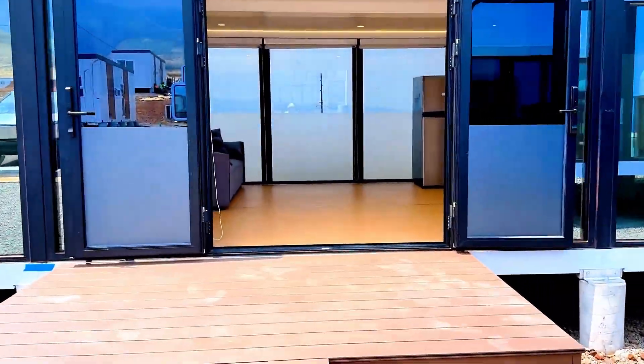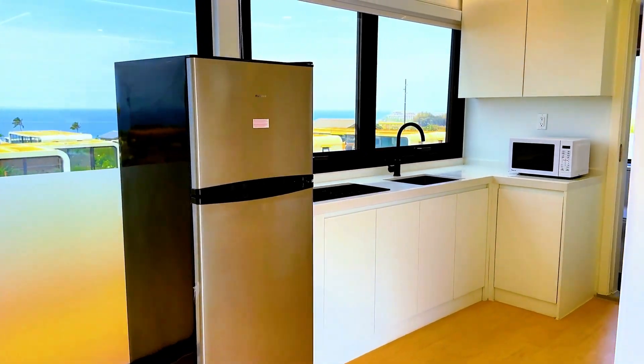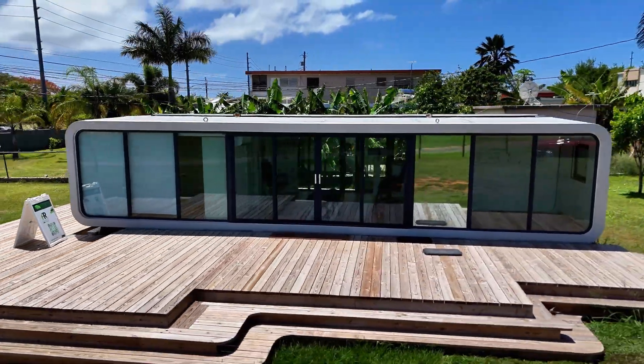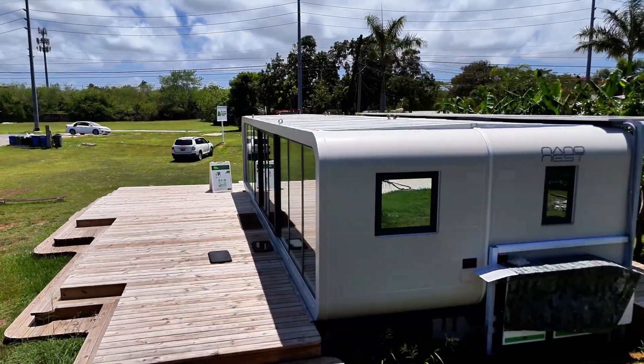The captivating perspective that you get of your land when you're inside a NanoNest is remarkable. We have 80 linear feet — 40 on each side — of floor-to-ceiling windows that let you see the Puerto Rico that you want to look at every single moment.